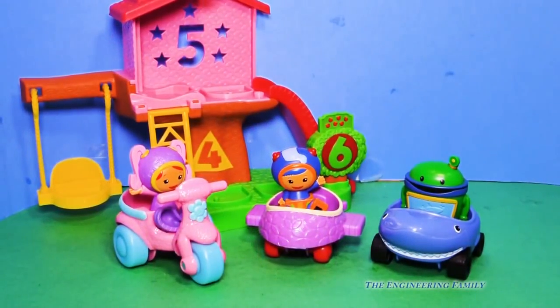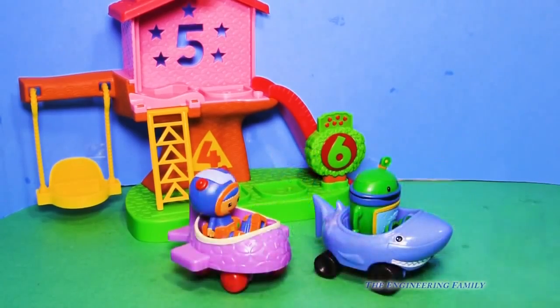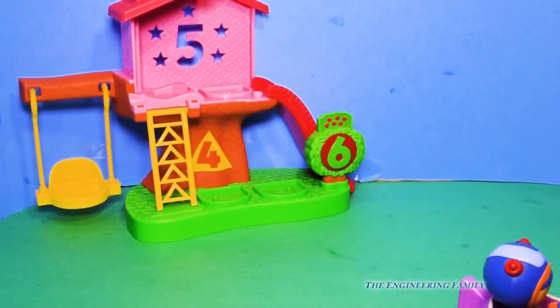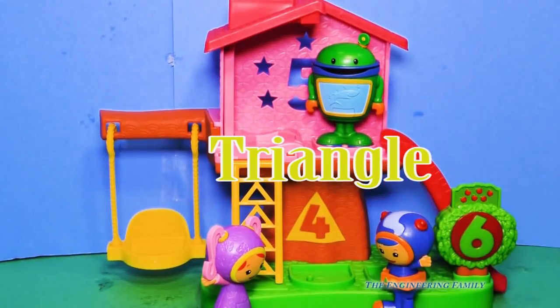Wait a minute, Team Umizoomi wants to show us something. What do you think it is? They're back to their treehouse, and they say that the password is triangle. Do you know what a triangle is? Right there it is — there's a shape of a triangle in the number four. So remember, put in the comments the password, which is triangle.